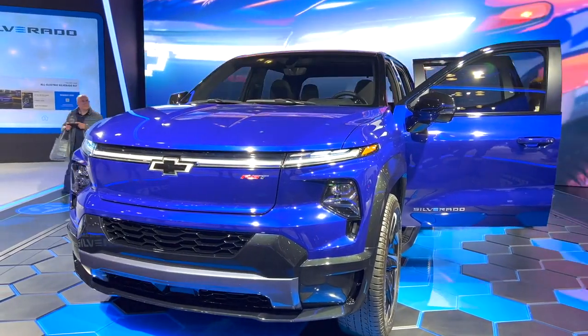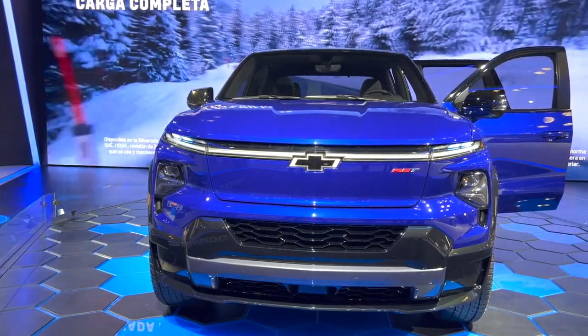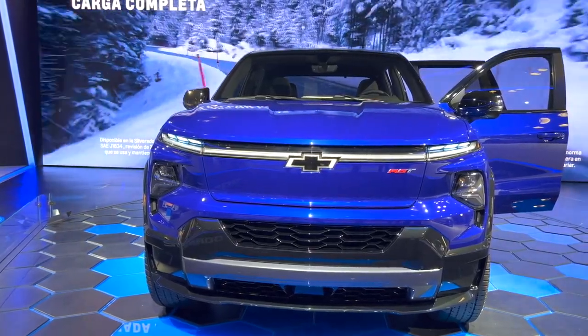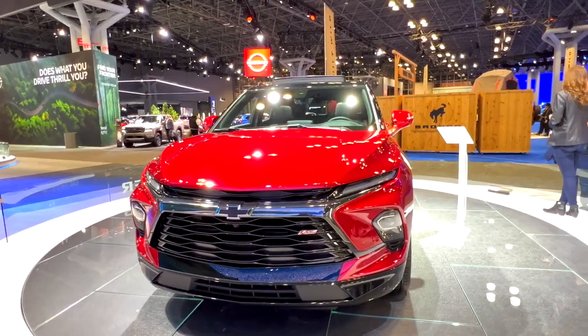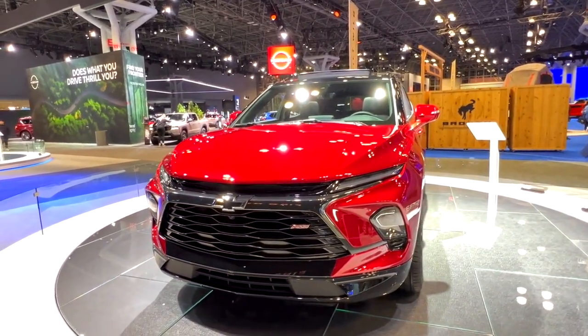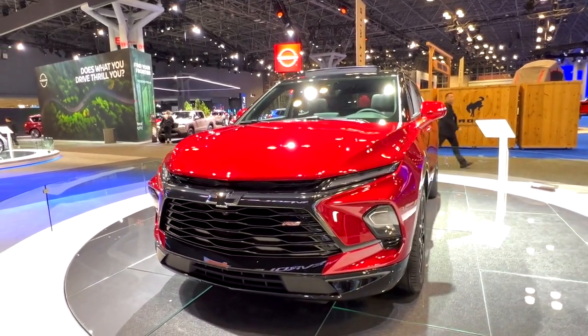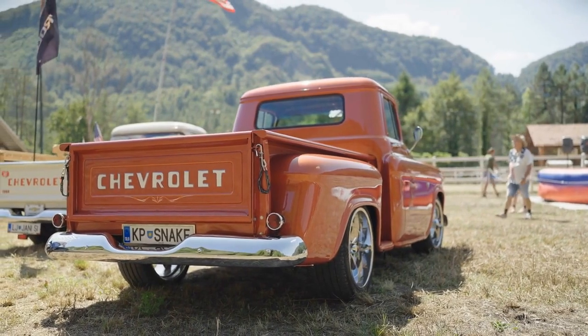Traditional Chevrolet Silverado — what to expect? When it comes to the traditional Chevrolet Silverado, you can expect a powerhouse of a pickup truck that's been a favorite among truck enthusiasts for decades. With its impressive engine options, remarkable towing capacity, and feature-packed interior, this truck is built to get the job done. Let's take a closer look at what makes the traditional Chevrolet Silverado tick.